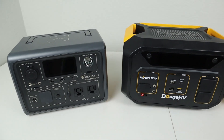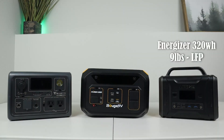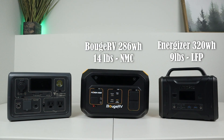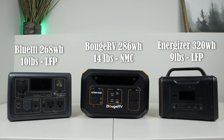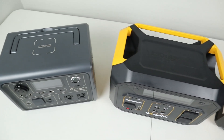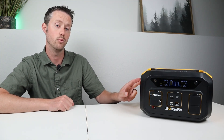Looking at all three, I have the BougeRV Flash 300 and the Energizer 320. The Energizer comes in at nine pounds with 320 watt-hours of capacity. The BougeRV Flash 300 comes in at 14.2 pounds, rated at 286 watt-hours. Another BougeRV unit is 10 pounds with 268 watt-hours. The Flash 300 is slightly larger than the other two, probably because it has larger components inside — a 600-watt MPPT solar charge controller and a 600-watt pure sine wave inverter.